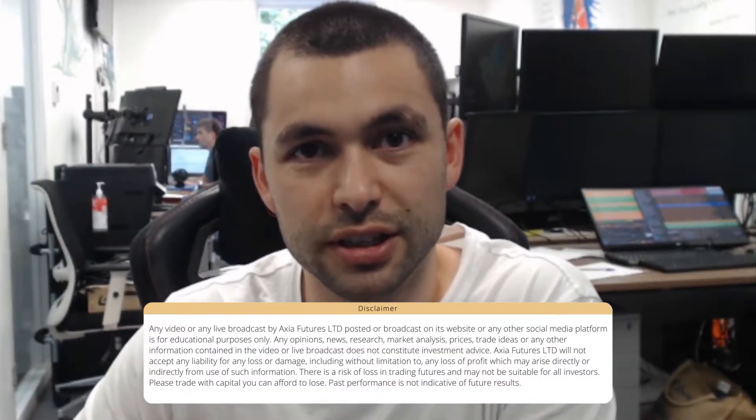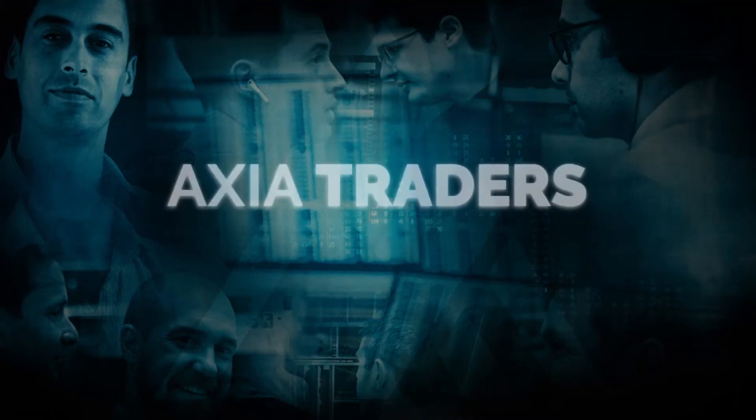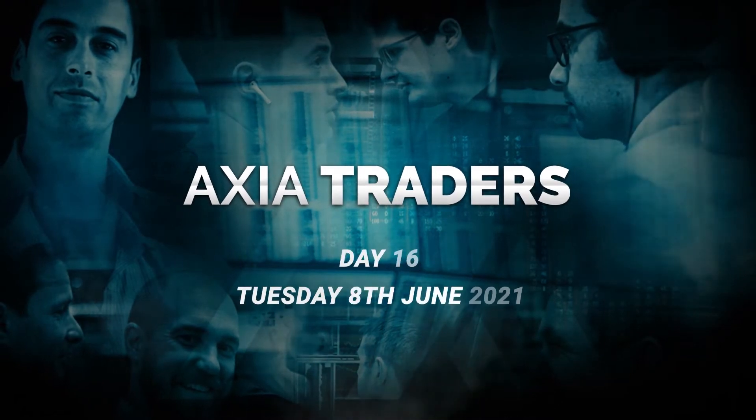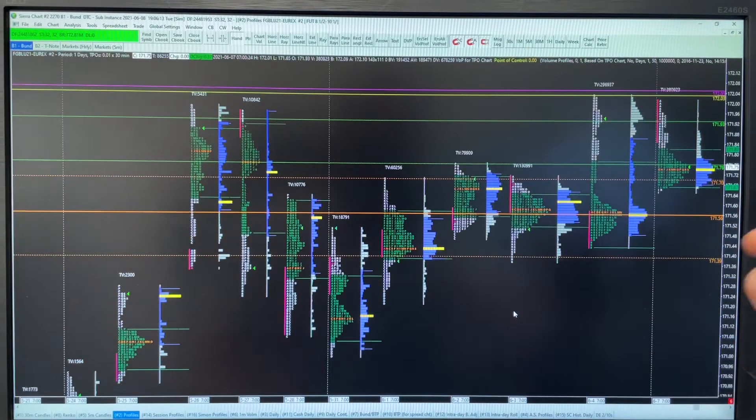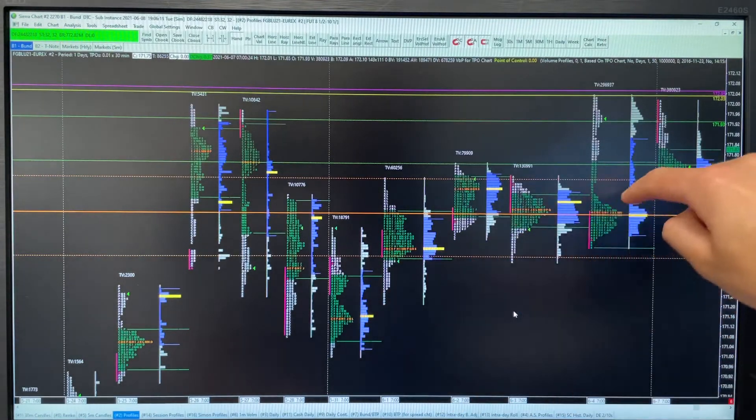So this morning I came in with a really clear idea about what I wanted to do, however the calendar today is actually quite difficult. So let's wind back to the start of the day and I'll take you through everything. The idea this morning is pretty simple — these are the cash profiles I basically created last week.